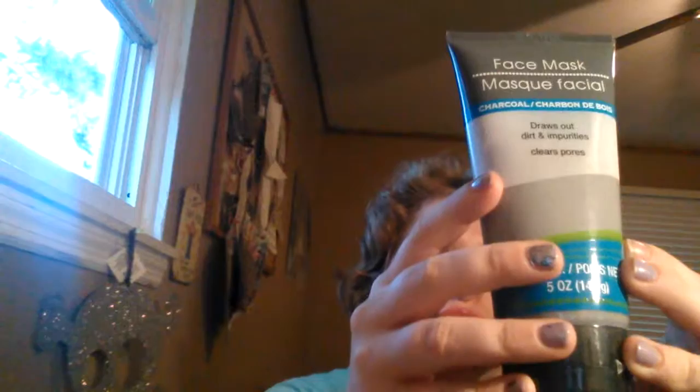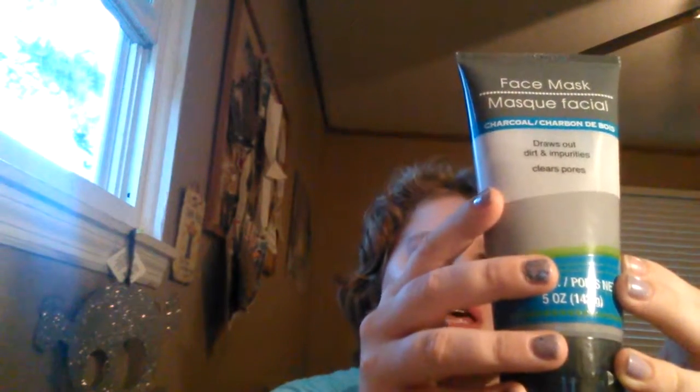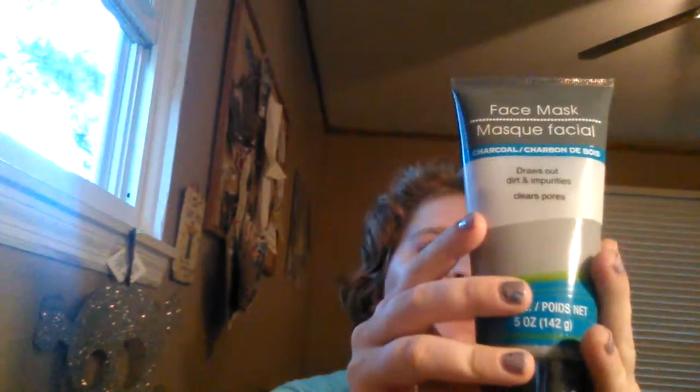Hi guys, I have a haul here and you know how much I love Dollar Tree — Dollar Tree! So I got this charcoal mask and it says you're supposed to use it weekly for dry skin, more often for oily skin. I got these acne wipes and this acne wash.